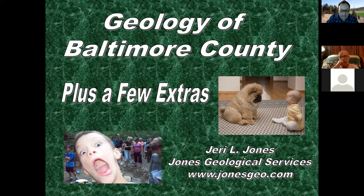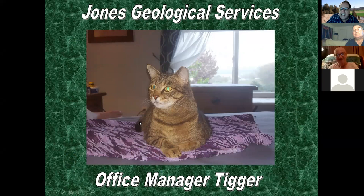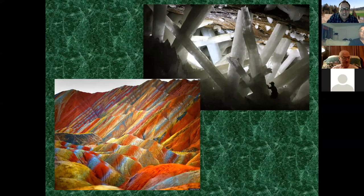Alright, thank you Andrew. So we're going to go to Baltimore County, Maryland. This is our office manager at Jones Geological Services - her name is Tigger and she kind of runs the roost, so if you ever call she'll answer the phone. Baltimore County - we wish that they had some spectacular views.